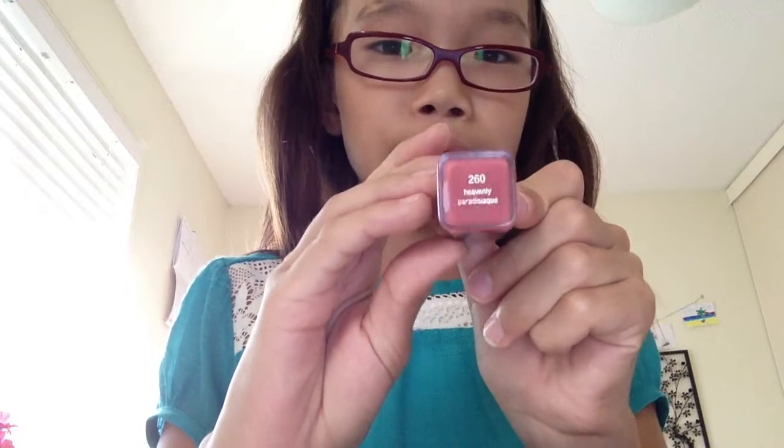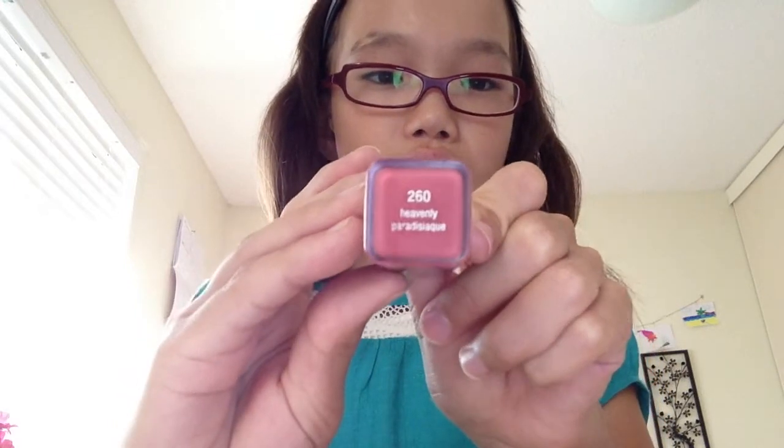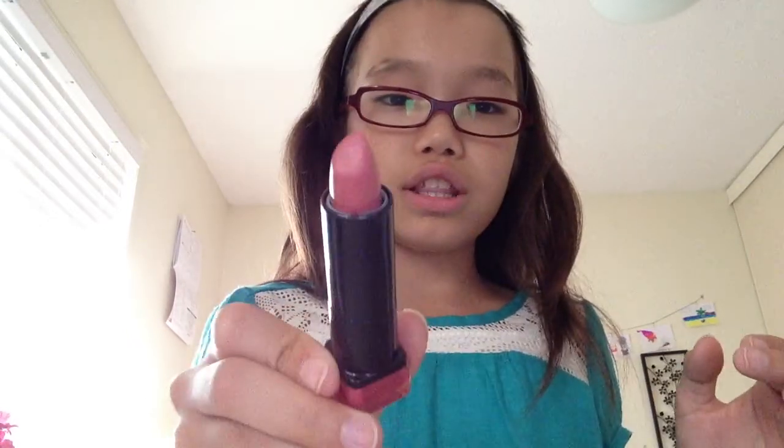My next lipstick is CoverGirl color 260 Heavenly, and this is my favorite lipstick. I really like CoverGirl lipsticks like this because the colors turn out really nice. It's a really nude-ish color and I love it.